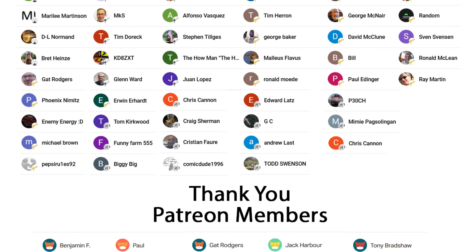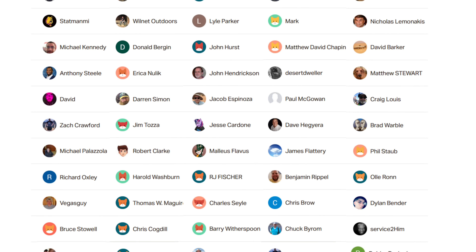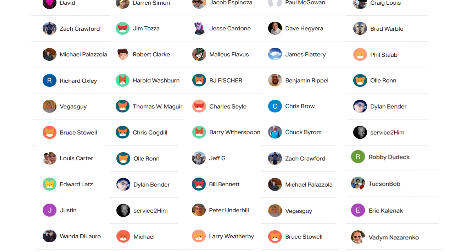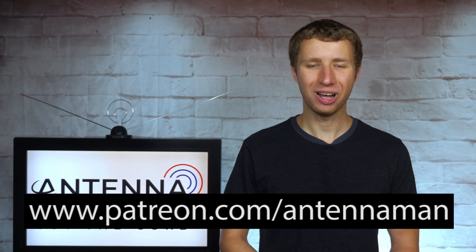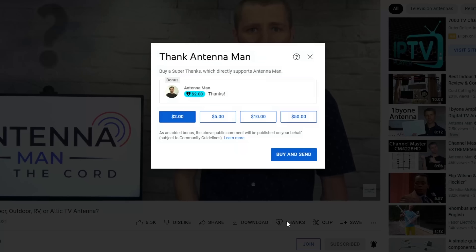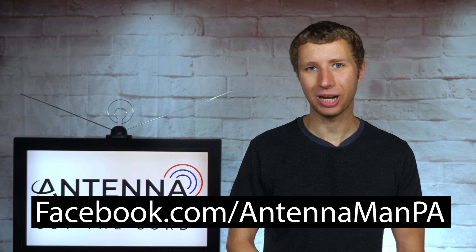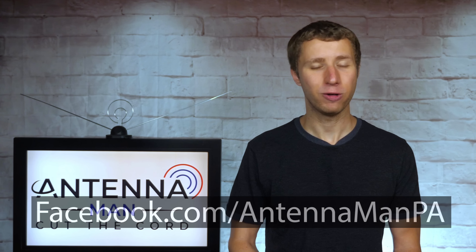An additional thanks to everyone who supports me on Patreon or is a member of my YouTube channel. If my videos have helped you cut the cord or if you'd like to support them while gaining exclusive perks such as behind-the-scenes content, access to my videos ad-free one day early, and direct contact with me, visit patreon.com/antennaman or click the join button. If you're on Facebook, you can like my Facebook page at facebook.com/antennaman PA. If you'd like to receive email updates whenever I post new videos, feel free to sign up to my email list — link is in the description. Stay tuned for more cord cutting and antenna related videos and have an awesome day.